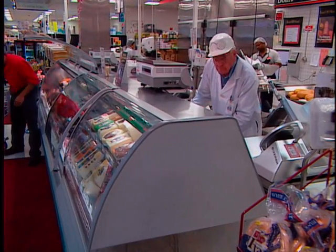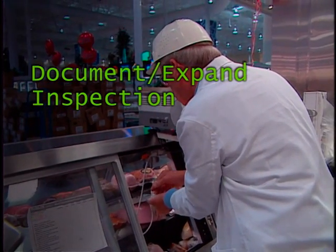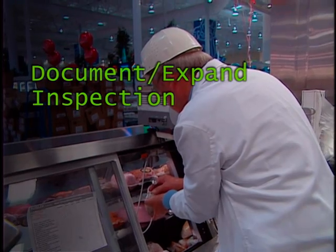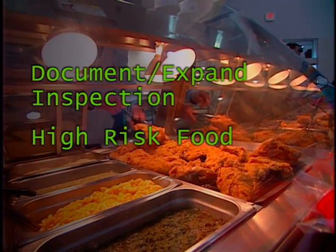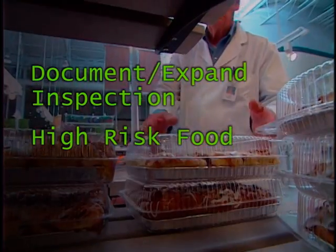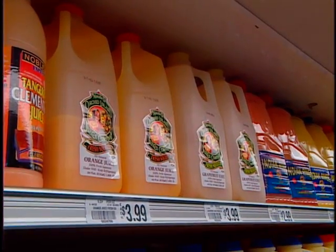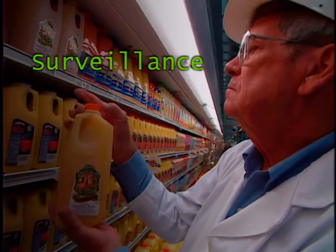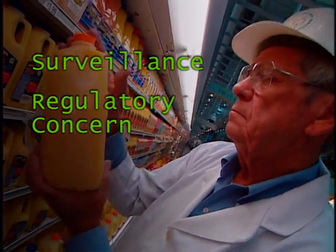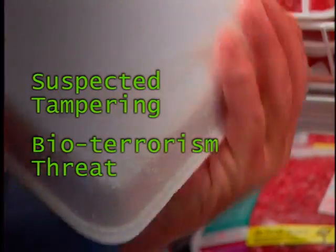There are several reasons samples are collected and submitted to the laboratory. The first is to document and expand the inspection. If a firm is serving or processing a potentially hazardous food, or if contamination is suspected, the inspector may collect and submit a sample for analysis, or a sample may be collected as a follow-up to previous laboratory or inspection findings. Sample collection can also be part of a headquarters-directed program for specific routine surveillance or to assist in monitoring a targeted area of regulatory concern. It can also be collected as part of a foodborne illness investigation or as a result